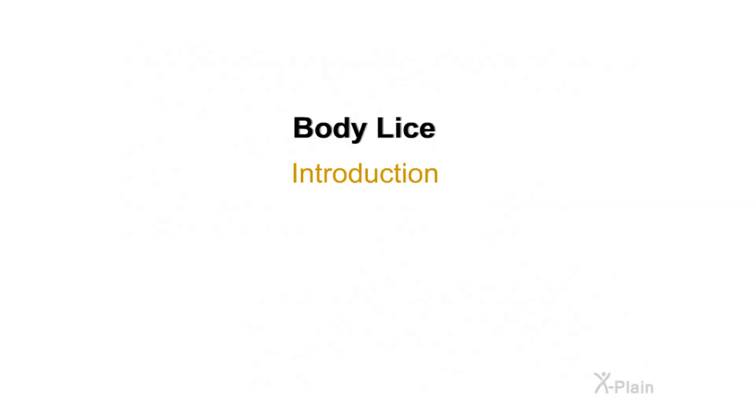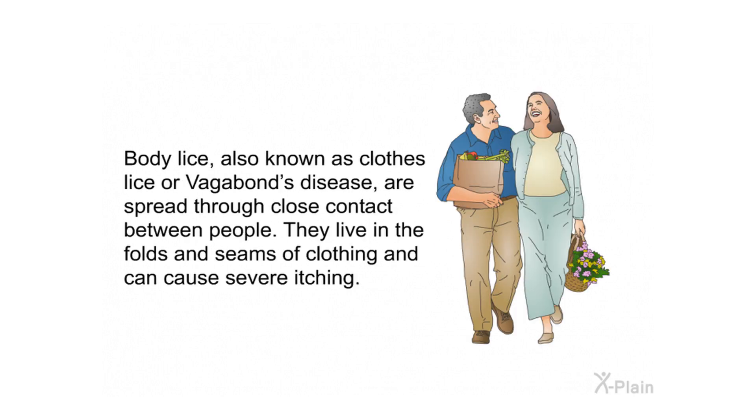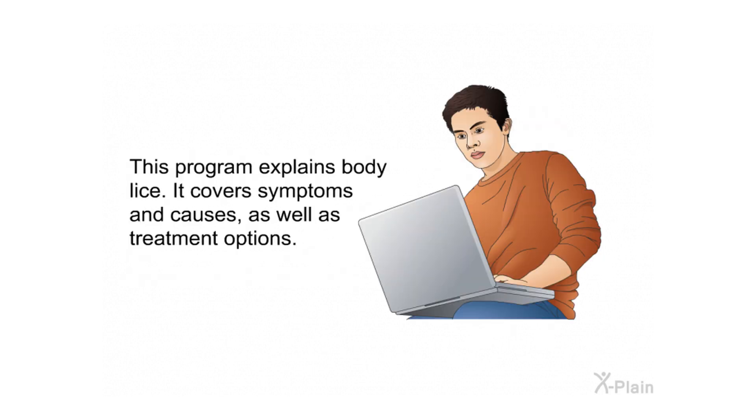Body lice introduction. Lice are small insects that can survive by feeding on human blood. Body lice, also known as clothes lice or vagabond's disease, are spread through close contact between people. They live in the folds and seams of clothing and can cause severe itching. This program explains body lice, covering symptoms, causes, and treatment options.